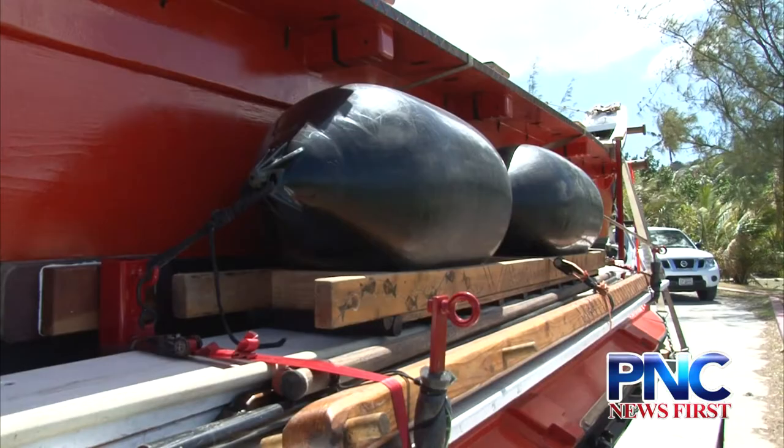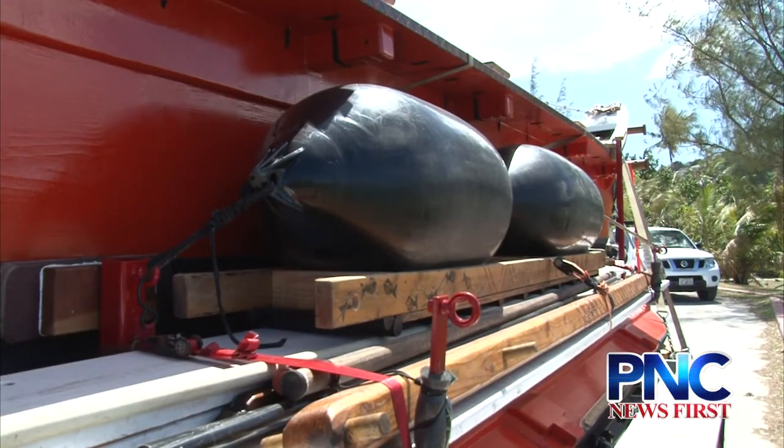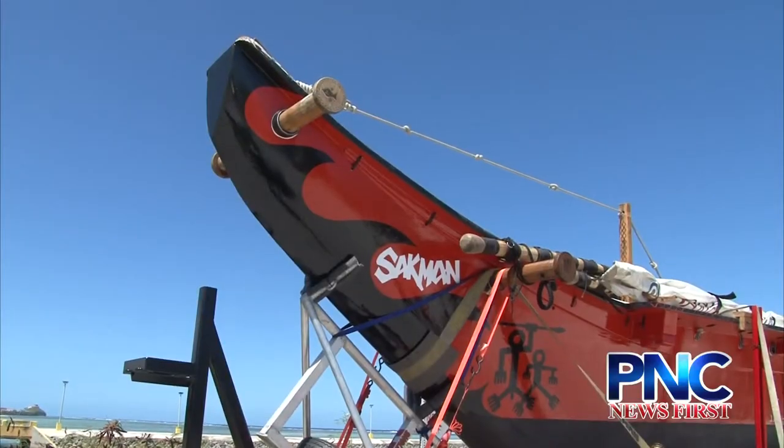A British sailor named George Anson, commander of the Centurion, captured a canoe in 1742 and had his draftsman prepare a diagram of the Sackman.